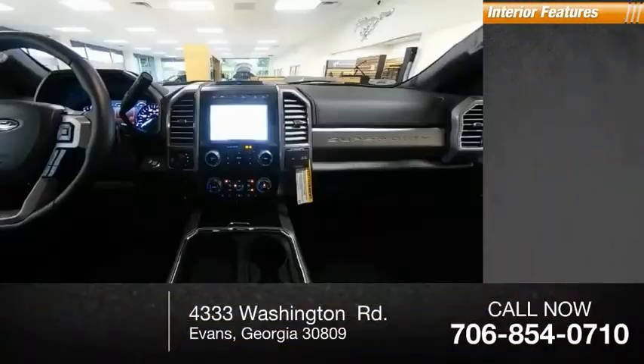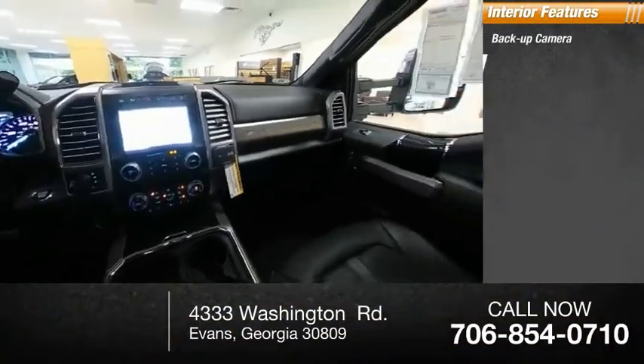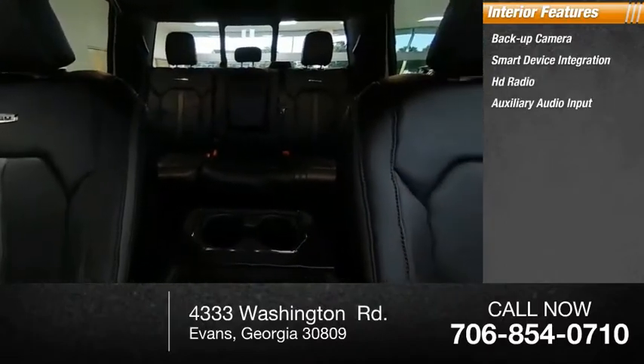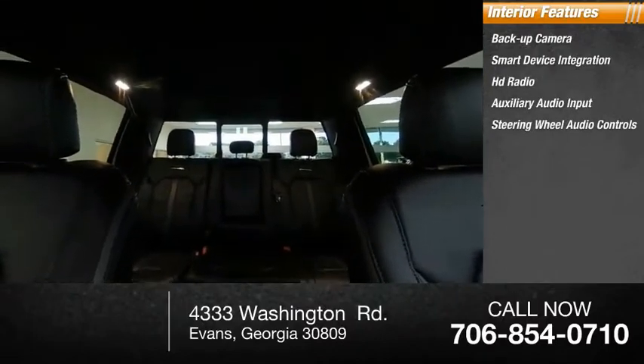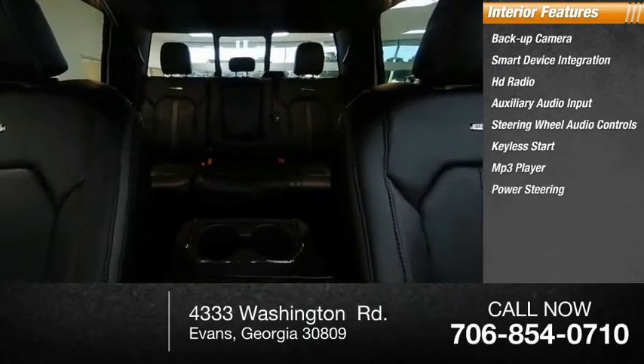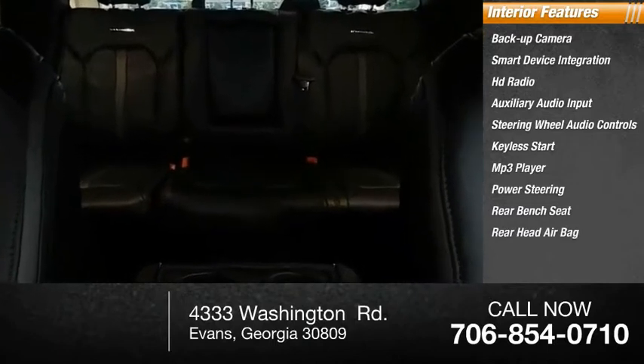Inside you'll find backup camera, smart device integration, HD radio, auxiliary audio input, steering wheel audio controls, keyless start, MP3 player, power steering, rear bench seat, and rear head airbag.